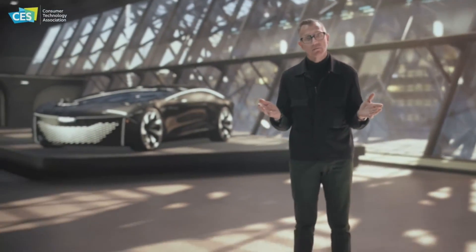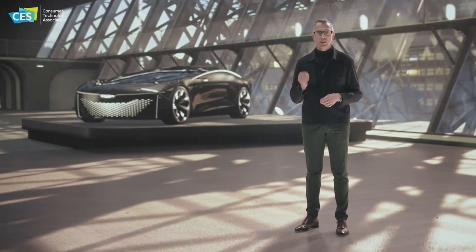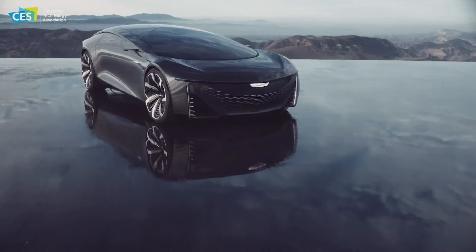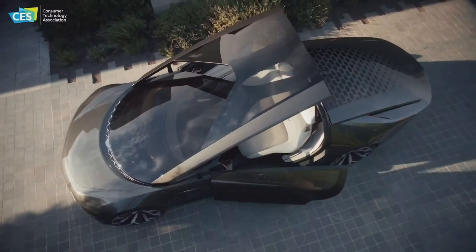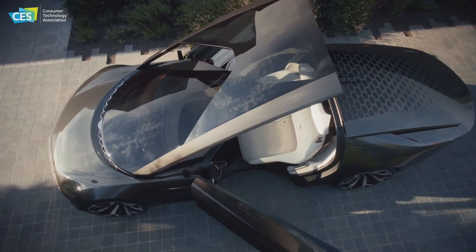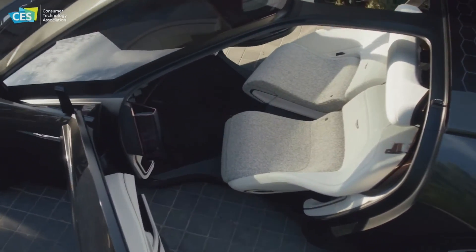Today we'd like to introduce our newest halo, the Inner Space — a dramatic two-passenger electric and fully autonomous luxury concept. The expansive glass roof and sculpted body side allows unimpeded views. The doors and the roof open as one, and the seats pivot outward to create a welcoming and comfortable entry and a thoughtful, gracious egress.